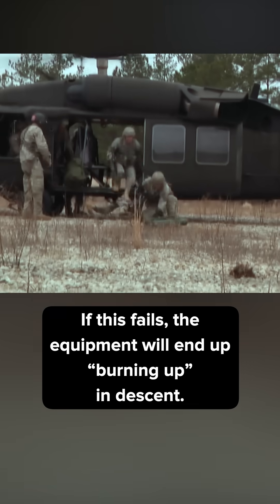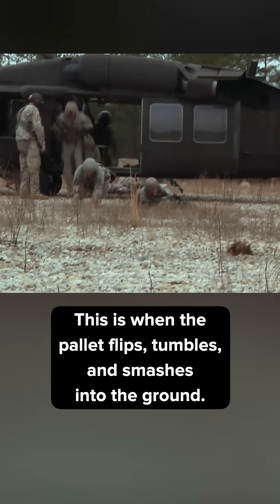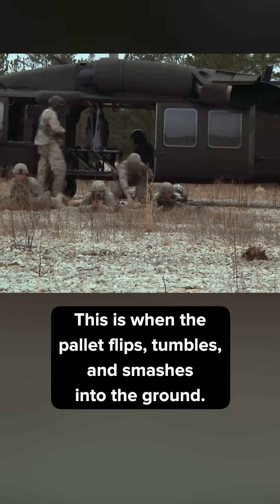If this fails, the equipment will end up burning up in descent. This is when the pallet flips, tumbles, and smashes into the ground.